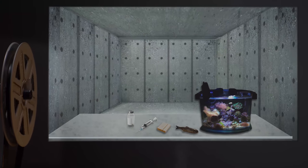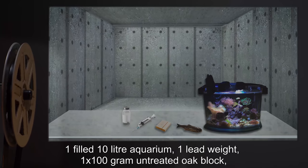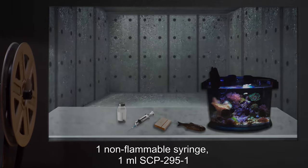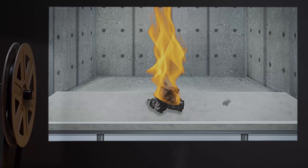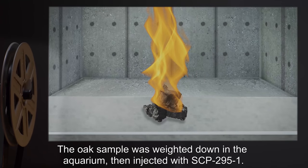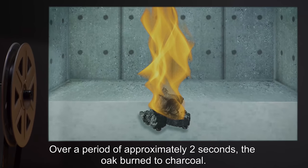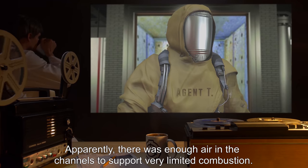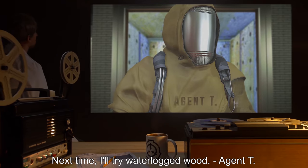Experiment 3: Effects in Oxygen-Deprived Environment. Materials: one filled 10-liter aquarium, one lead weight, one 100-gram untreated oak block, one non-flammable syringe, one milliliter of SCP-295-1. Procedure: The oak sample was weighted down in the aquarium, then injected with SCP-295-1. Result: Over a period of approximately two seconds, the oak burned to charcoal. Note: Interesting. Apparently there was enough air in the channels to support the very limited combustion. Next time, I'll try waterlogged wood. —Agent T